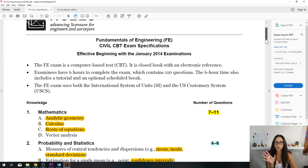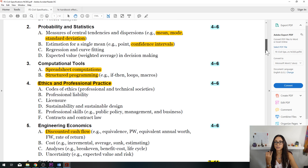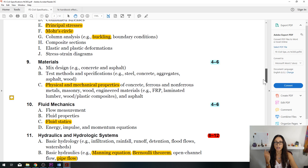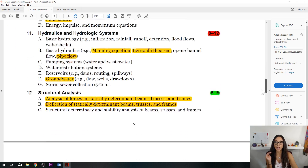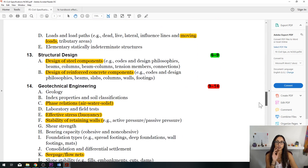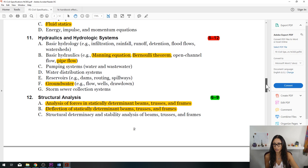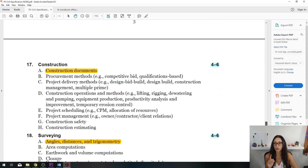Remember, we have two parts to the test. The first part covers basics — you'll see problems more oriented towards math, probability, computational tools, ethics, engineering econ, statics, dynamics, mechanics of materials, and materials. I did have a little bit of fluids and construction covered on the first portion. For the second part of my exam, I had a lot of questions on hydraulics, hydrology, structural analysis, structural design, geotechnical engineering, transportation, environmental, and surveying.